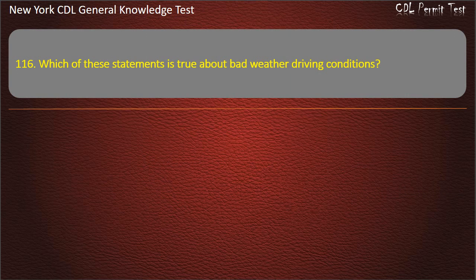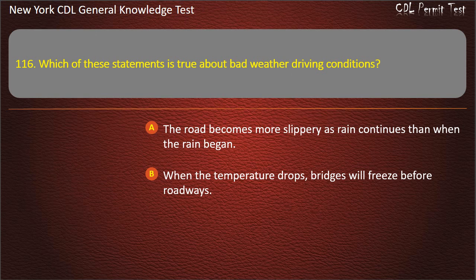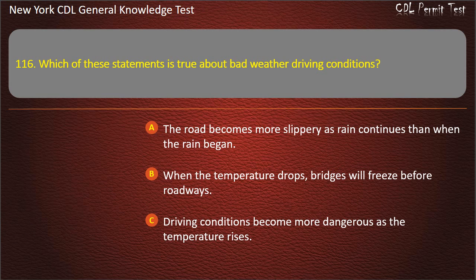Question 116. Which of these statements is true about bad weather driving conditions? The road becomes more slippery as rain continues than when the rain began. When the temperature drops, bridges will freeze before roadways. Driving conditions become more dangerous as the temperature rises. Answer: When the temperature drops, bridges will freeze before roadways.